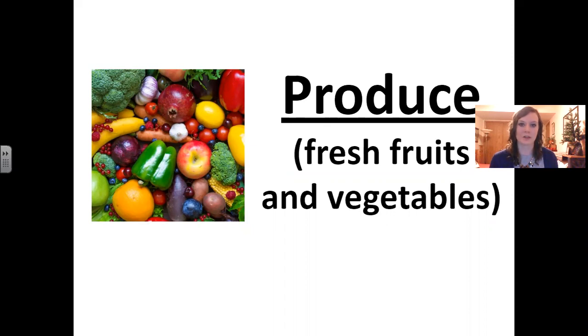Today we're going to learn the words for produce. In English, produce means fresh fruits and vegetables. Let's say that together a couple times: produce, produce.